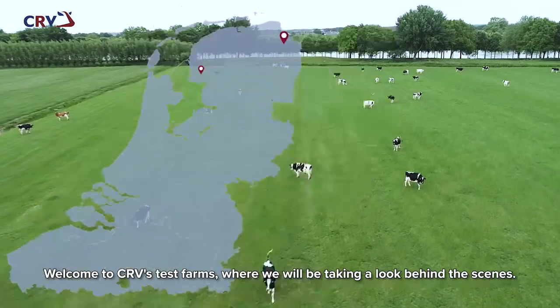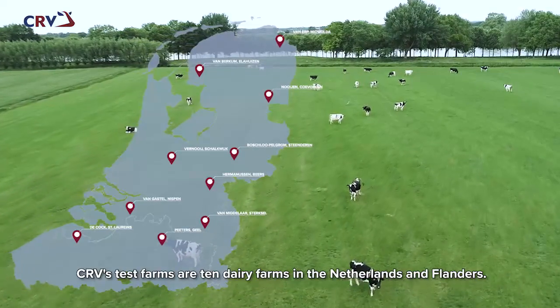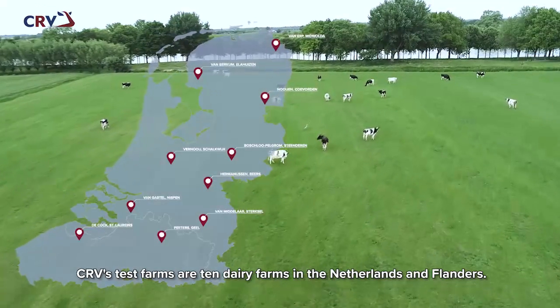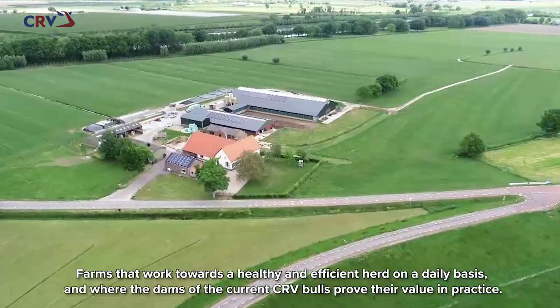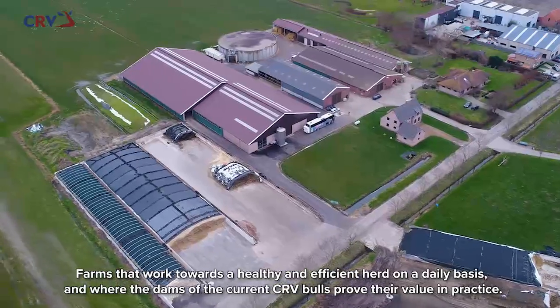Welcome to CRV's Test Farms, where we will be taking a look behind the scenes. CRV's Test Farms are 10 dairy farms in the Netherlands and Flanders — farms that work towards a healthy and efficient herd on a daily basis, and where the dams of the current CRV bulls prove their value in practice.